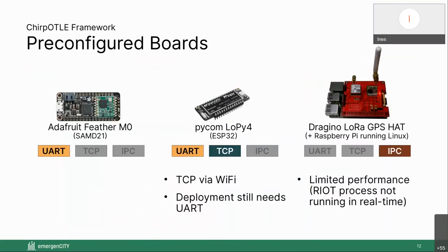We decided to use three boards as pre-configured boards for the framework. The Feather M0 LoRa can only use UART. The Pycom LoPy4 has an ESP32 and could use TCP via Wi-Fi, but UART proved more stable and is still needed for flashing firmware. Then there are hats for the Raspberry Pi — in that case there is no MCU, RIOT runs as a native application in Linux, and we added SPI support under Linux for native RIOT. However, the Raspberry Pi hat is not the best for jamming because it is not real-time capable.